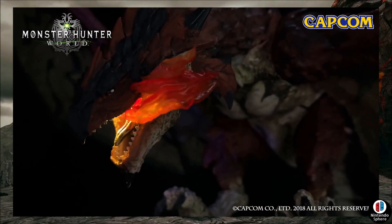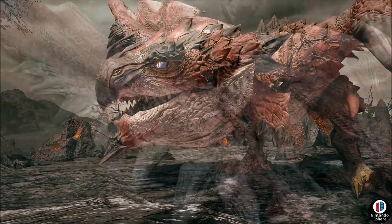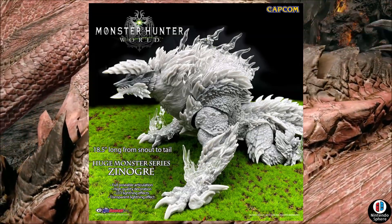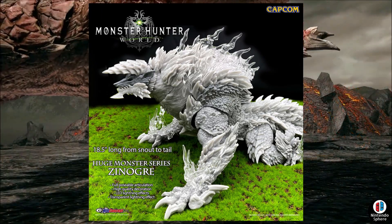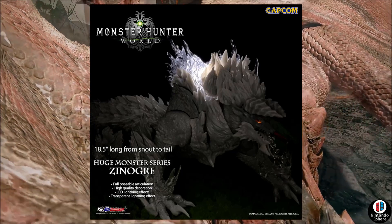They do have a couple of listings for each one of these figures — both the Rathalos and the Zinogre. They cost about $100 for a deposit and $250 total, so you pay $100 down and they'll charge you again presumably when the figure is released, which is later this year. The Rathalos is in March and the Zinogre is going to be in July.